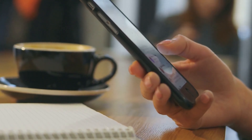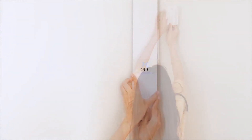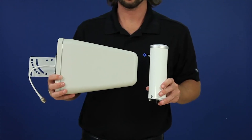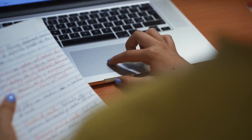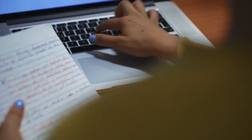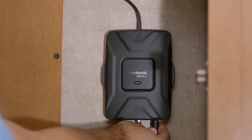A cell phone signal booster can transform your poor signal dead zone, improving connectivity inside or outside of your home, farm, vehicle, or office. A home booster can assist you in eliminating the frustrations of dropping calls, being unable to connect to the internet, and having spotty service. The ultimate convenience you're hoping for is brought about when you boost a mobile signal in rural areas for a reliable cell phone signal.